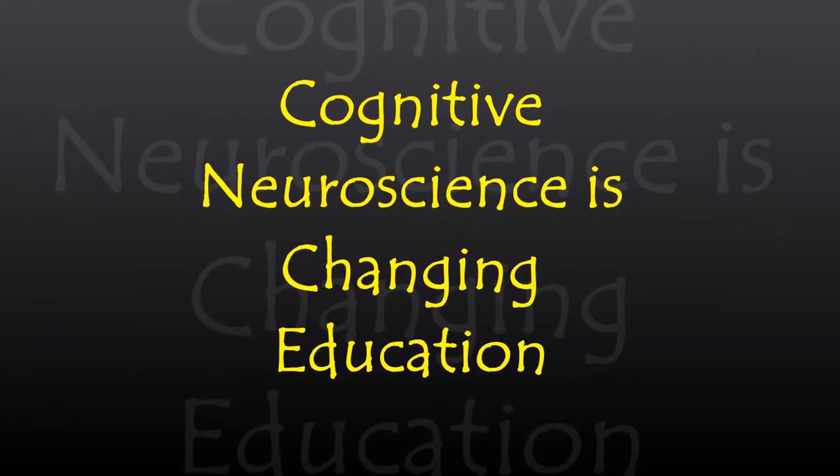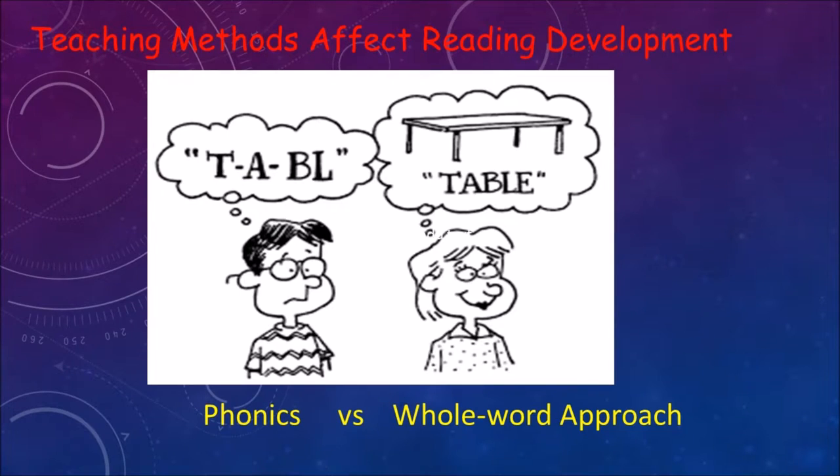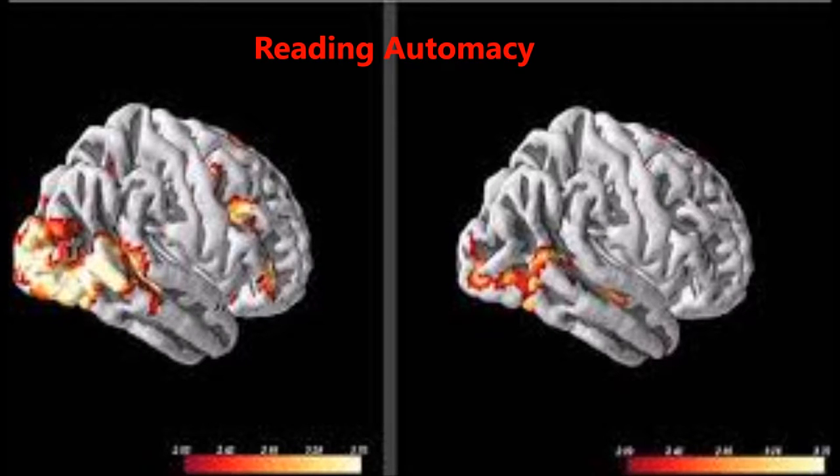Cognitive neuroscience has been able to solve the debate about whether we should use a teaching method focusing on phonics or word meaning for early reading instruction. Results of a recent study have shown that beginning readers who focused on letter-sound relationships had increased blood flow to the left hemisphere regions of their brains, which have been shown to be associated with reading automacy in proficient readers.